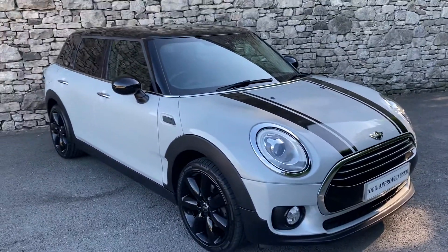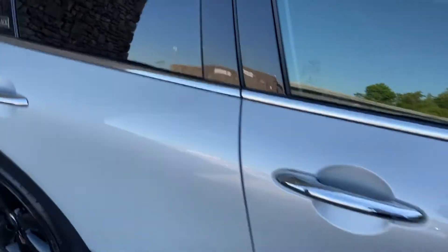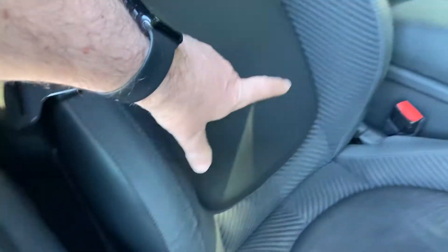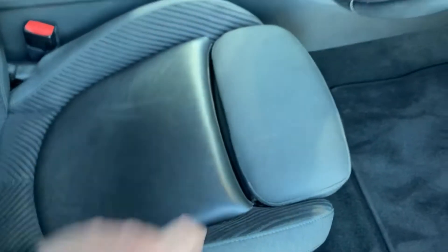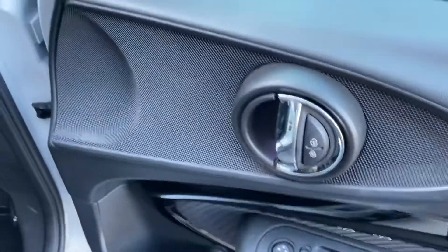As you can see it's also got the privacy glass — a stunning looking car. Let's have a look on the inside. We've got the half leather, half cloth sport seats with bigger side bolsters, adjustable under thigh support, electric windows all round, electric mirrors, and central door locking.